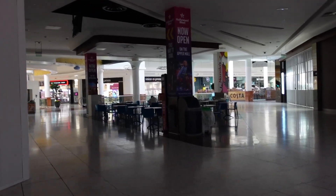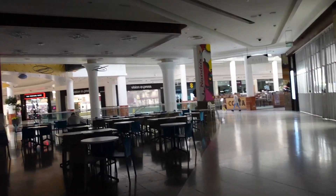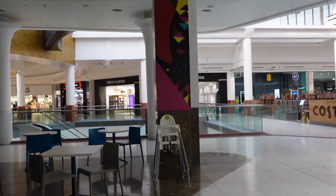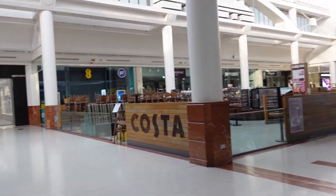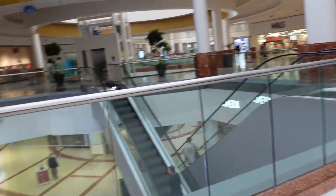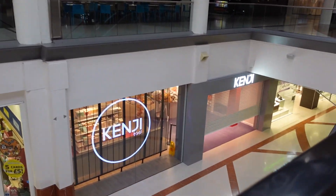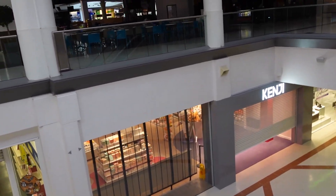A lot of the shops still have their shutters across — it is very early but very worth it. Here is the escalator just there. We'll go down to the ground floor and it should be pretty much — oh there you go, it's right there! A bit of wayfinding for you: we're going down on the down escalator. Look and there it is.